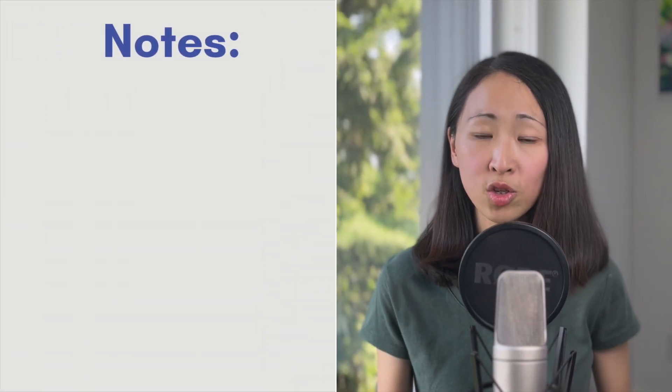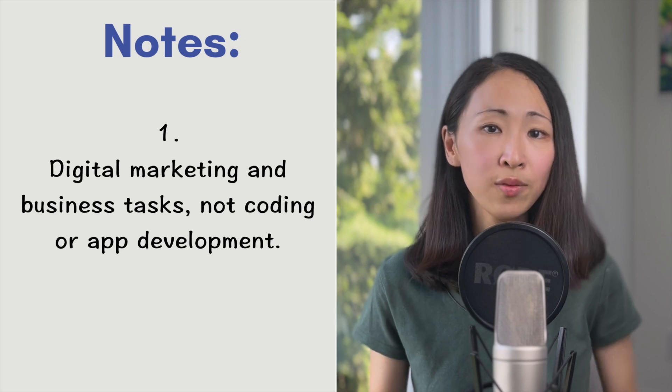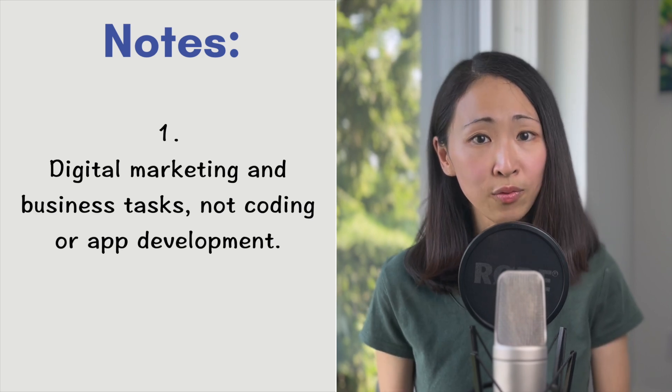In this video, I'm gonna share my honest take from my own experience using these premium versions, and hopefully help you pick not the best one, but the most suitable one. Disclaimer though — I use these tools mainly for digital marketing and business tasks. I don't use them to code or build apps. If you are a coder, then this video is not for you.